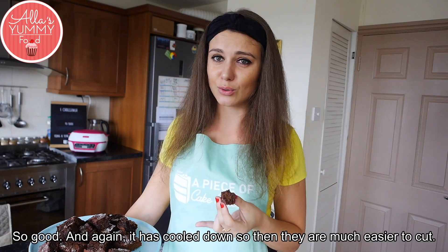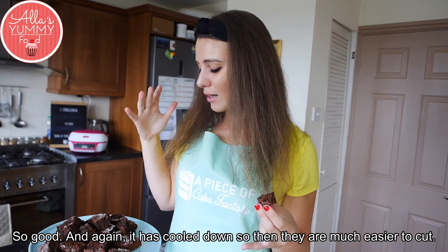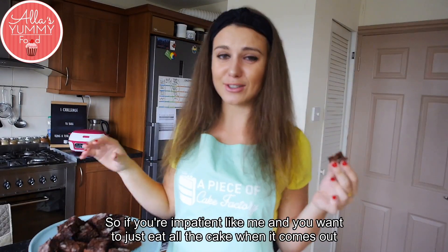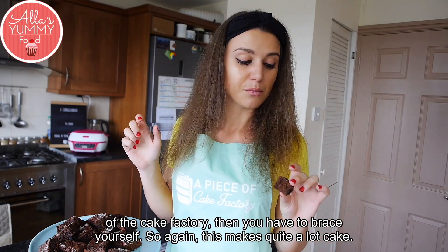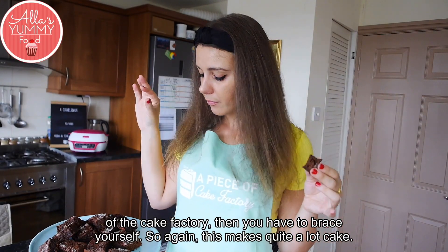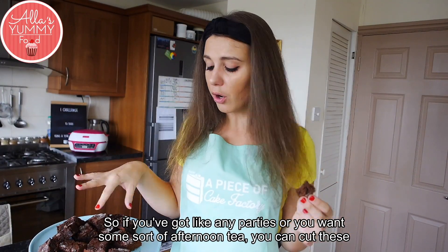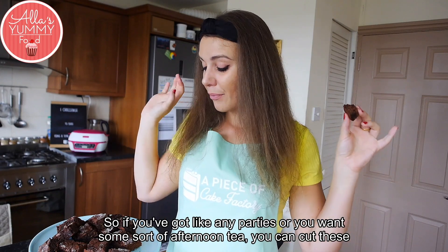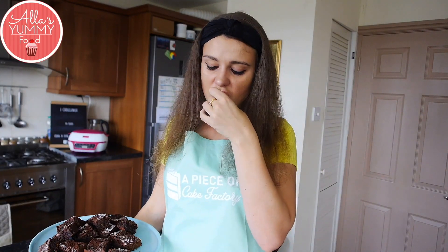Now that it's cooled down they're much easier to cut, so if you're impatient like me and want to eat all the cake straight out of the T-File Cake Factory, you have to brace yourself. This makes quite a lot of cake, so if you've got parties or want some afternoon tea, you can cut them into mini squares and enjoy. Definitely so good!